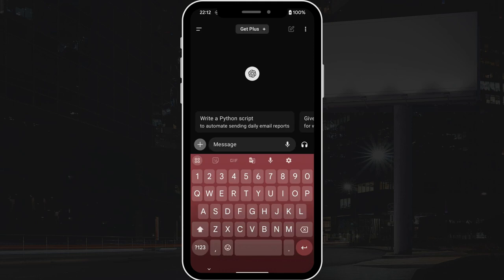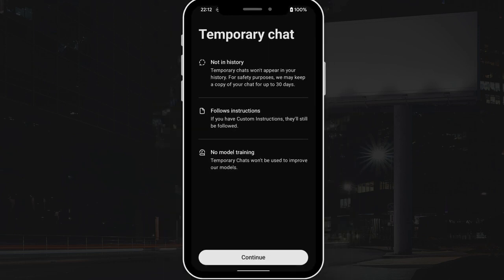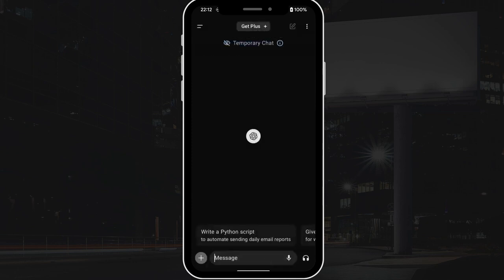What is temporary chat on ChatGPT? Well, let's break it down. When we chat normally with ChatGPT, whether it's on the desktop or mobile, our conversations with ChatGPT aren't really private. So if you're wanting to be a bit more privacy conscious, then ChatGPT's new temporary chat feature might be for you.